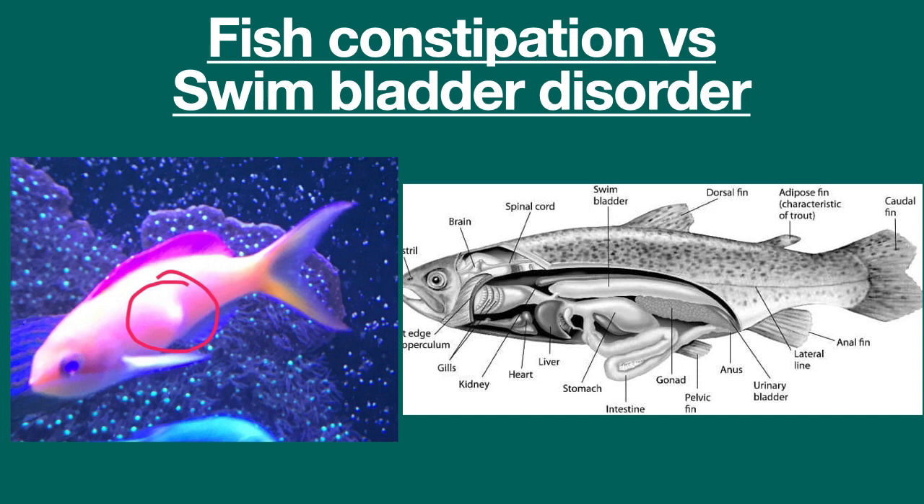Swim bladder problems are usually only encountered with newly acquired fish collected in deep water, due to improper decompression at the collection site. Also, sometimes a fish with a swim bladder disorder will swim vertically with its tail up — basically, the back half of the fish will seem more buoyant than the front half, and the fish will swim in a way to compensate for that.